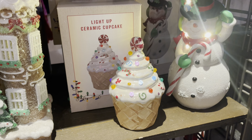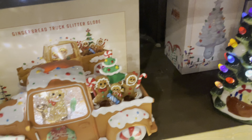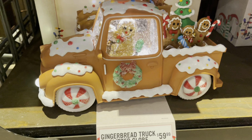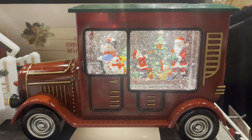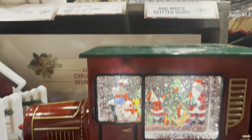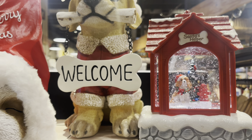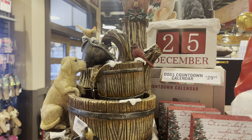And here we have the light-up ceramic ice cream cupcake — this is $13. And we have that little Christmas tree with snowman down there. I love this truck with the gingerbread family water globe, and that could be yours for $60. We also have this water globe with Santa and the Christmas tree — looks like a dog is in there, also really cute. And here are some more dog-themed Christmas items. That vintage car snowman glitter globe is $70.